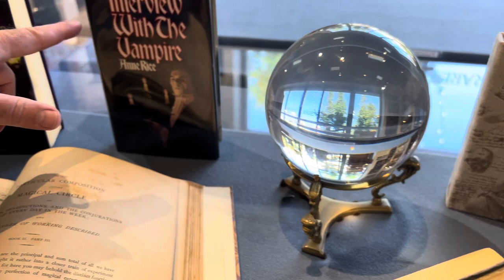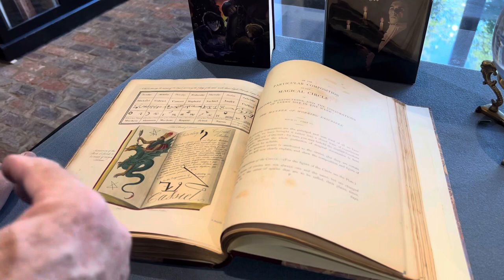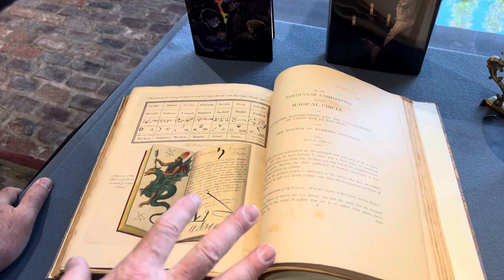Then a first edition of Interview with a Vampire by Anne Rice, and a first edition in Latin of Harry Potter. And finally, this book called The Magus by Barrett — right here you can see it's talking about the magical circle. It's a printed grimoire.